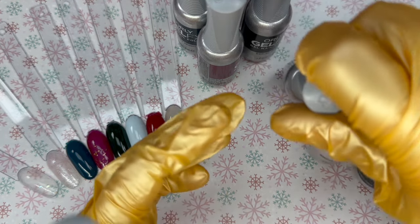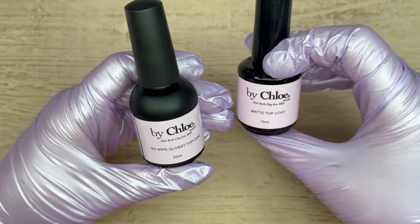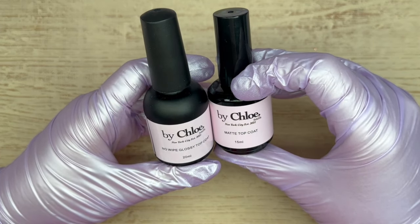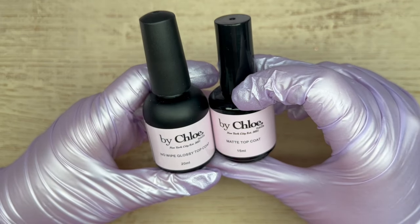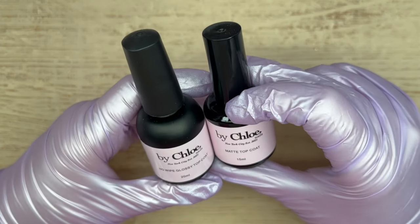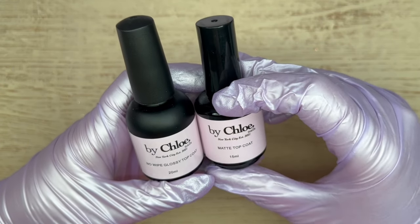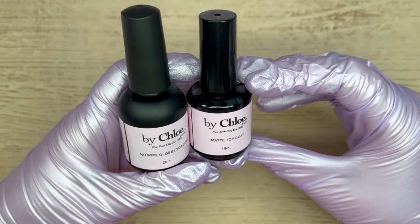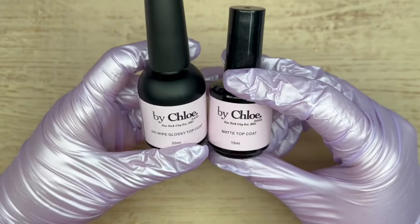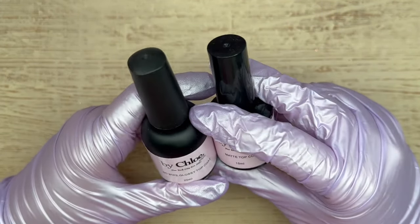A small shop find — these were sent to me by Chloe, and I am so excited to try her matte top coat and no-wipe glossy top coat. I've heard very good things. She's a press-on artist who does so much in the industry — she has an amazing press-on business and also offers a press-on nail academy for online training. I've played around with the no-wipe top coat already but I want to use it more with stamping before giving full feedback. Thank you so much, Chloe!